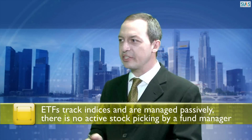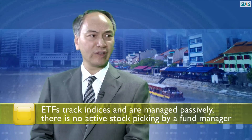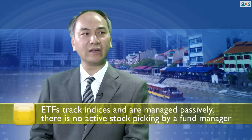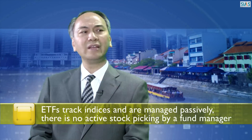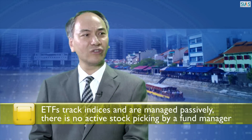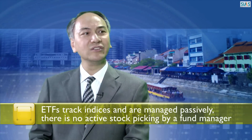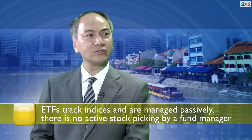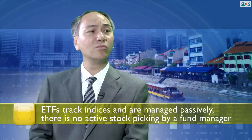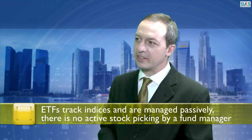This has advantages and disadvantages. The main advantage is that you do get that broad diversification — for example, all the leading companies in Singapore through the SPDR STI product. The main disadvantage is, of course, that that's what you get. You get that tracking. It provides a source of returns that tracks the index, no better, no worse. Obviously, there are fees involved as well, but those fees tend to be lower than comparable unit trusts. So it's a passive investment rather than an active one.